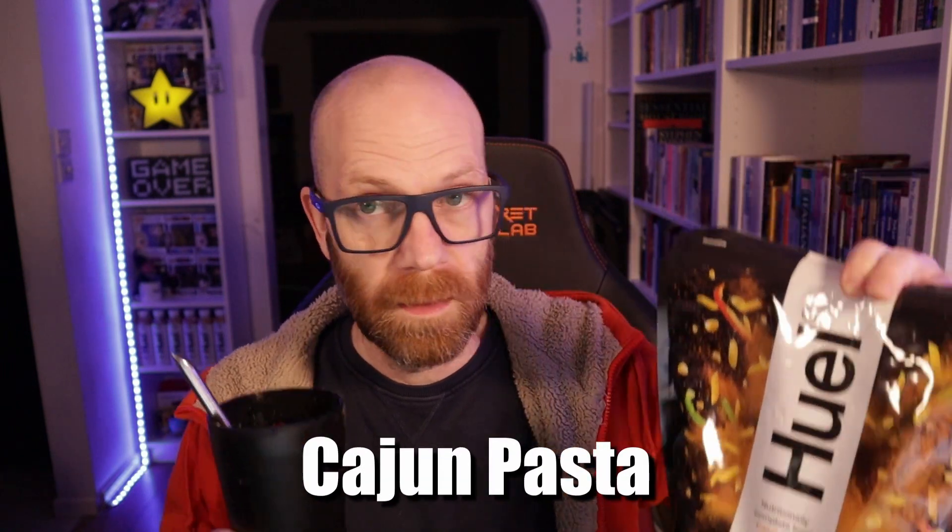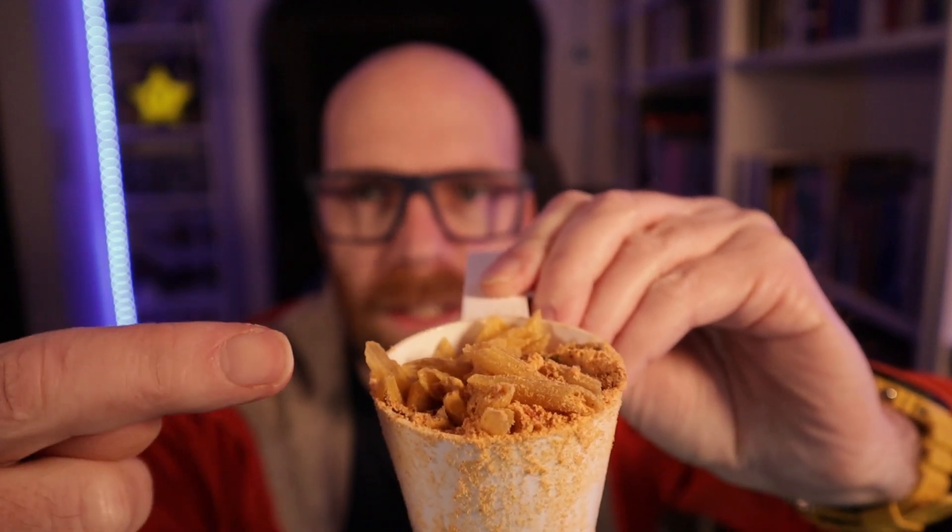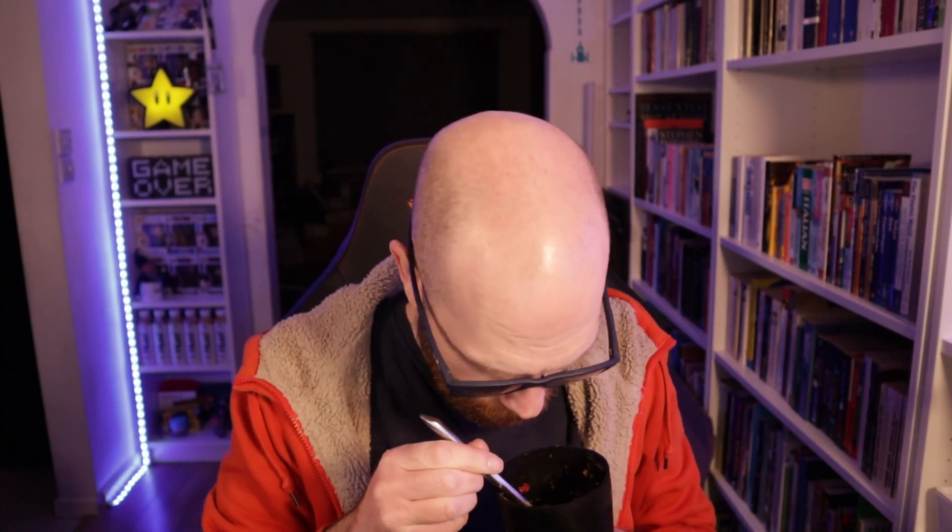Now we're trying the Cajun Pasta, made in the pot that Huel supply as an alternative method. It's two scoops, add 200ml of boiling water, give it a good stir, cover for five minutes, and you're good to go. There's certainly a spicy, orangey color to the overall mix. It's got sweet corn in there — not a big fan of sweet corn in stuff — but when you open the packet you can really smell the spices, a sort of peppery spice. Once cooked, everything looks nice and soft and the pasta looks cooked through.